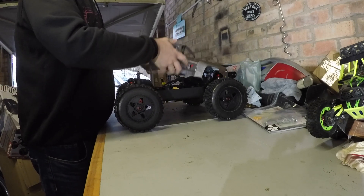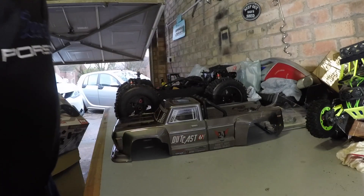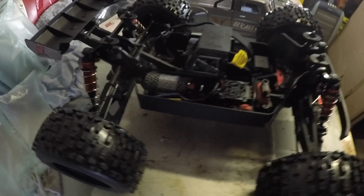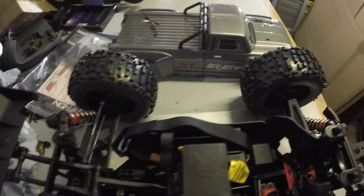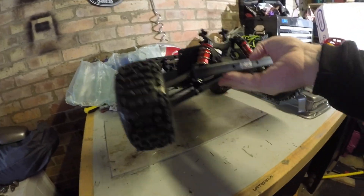Let's have a look underneath. There we go - there it is. Looking forward to getting this thing out down the park or down the beach.